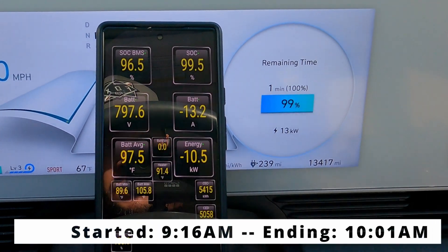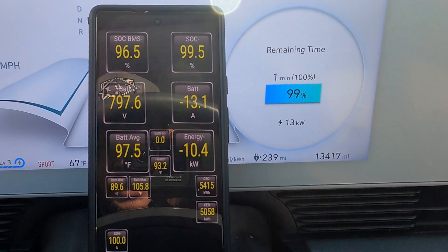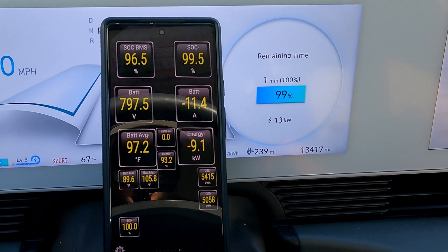45 minutes total — so we're a good chunk over. That will eat into our 30 minutes of complimentary charging and push us into paid charging afterwards, but that's okay. We only went from 1 to 80% in 23 minutes, so not bad at all.